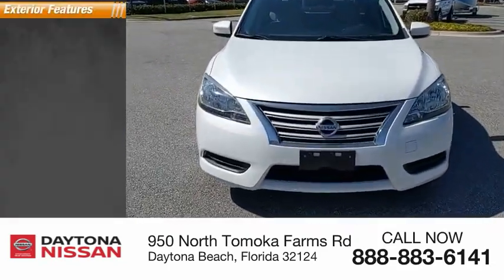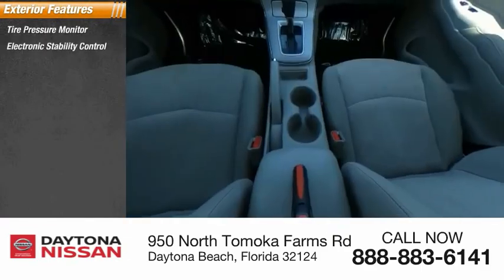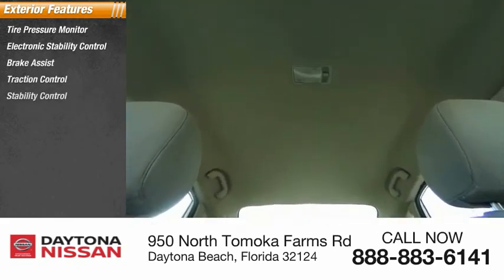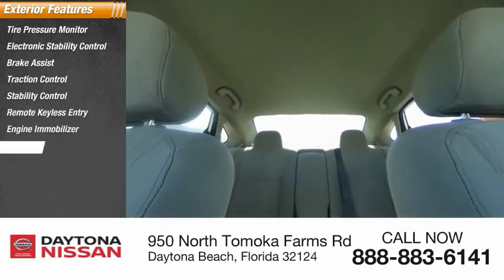Here are some of this vehicle's great options: tire pressure monitor, electronic stability control, brake assist, traction control, remote keyless entry, engine immobilizer, FWD, steel wheels, and front wheel independent suspension.